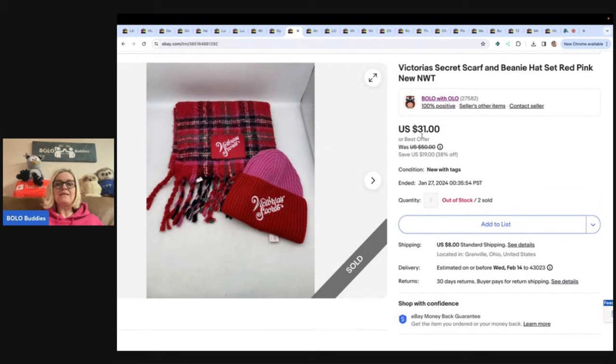Victoria's Secret scarf and beanie — this is the second one I have sold. I am now out of stock. I got these at a garage sale and did pay up $5. They were new with tags, a really great purchase. Sold it for $31 plus shipping.